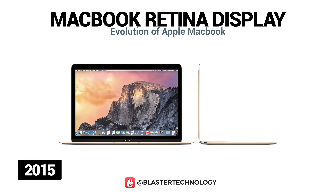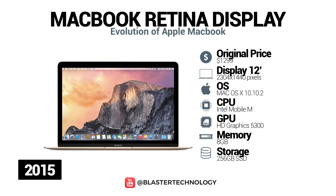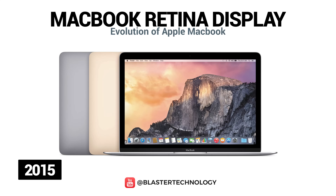In 2015, Apple launched the thinnest and lightest Mac ever. It features a 12-inch Retina display, redesigned butterfly mechanism keyboard, Force Touch trackpad, USB-C and was available in new colors.